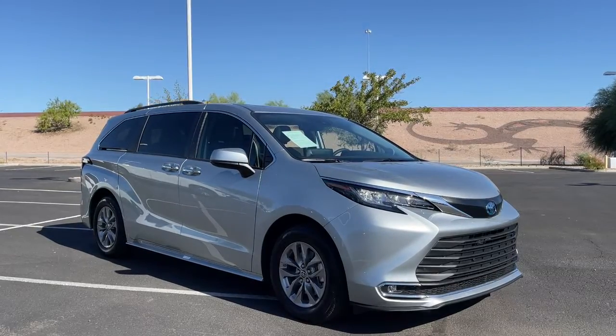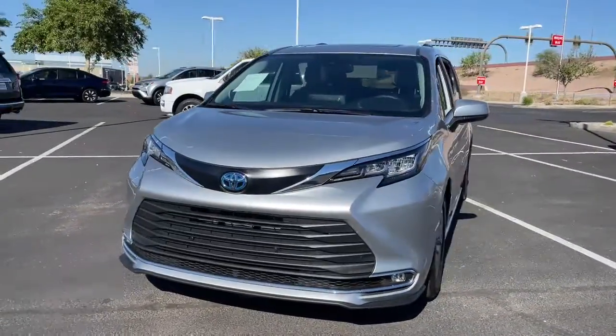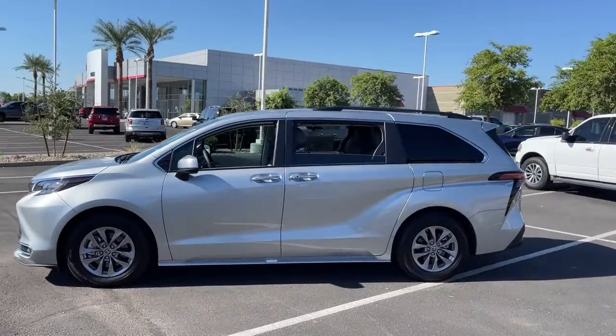Enjoy the view of this 2022 Toyota Sienna. With less than 10,000 miles on the odometer, this vehicle stands out from the rest. This Toyota Sienna has the features your family needs to make the most of every road trip.